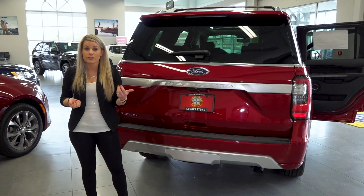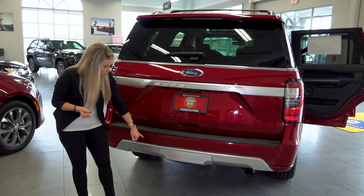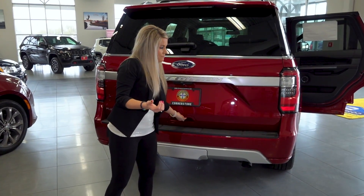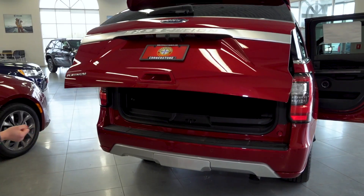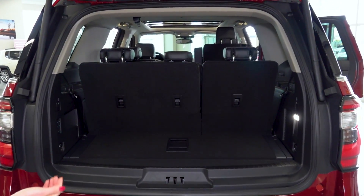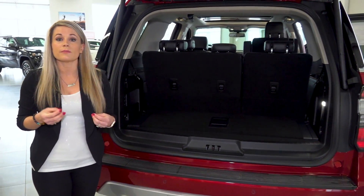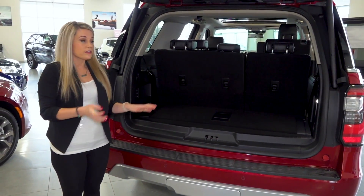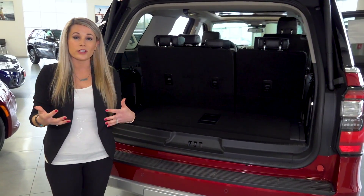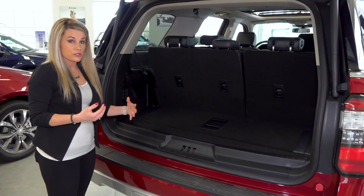One of the features you can get with the Expedition is the hands-free liftgate — you'd be able to swipe your foot just below to gain access without using your hands, though this particular one isn't equipped with that. Another really cool feature is the MAX option, which is your extended length option. This particular one is the regular length, but if you get the MAX option you get nearly another foot — about another 16.9 cubic feet of cargo space.